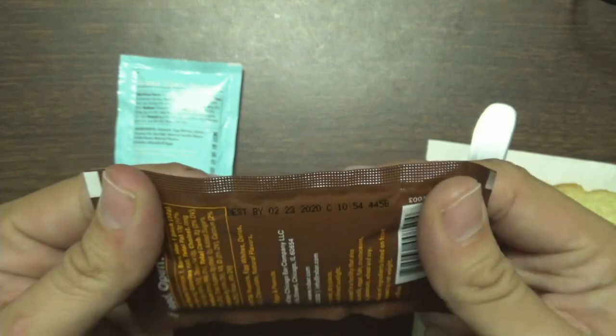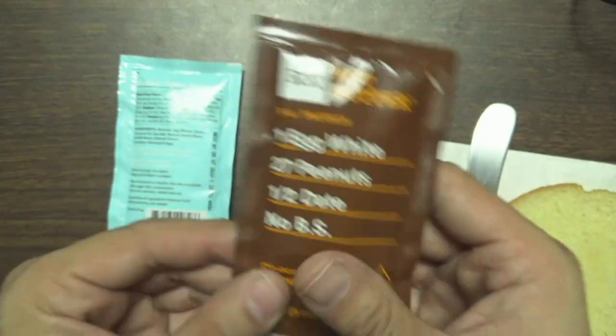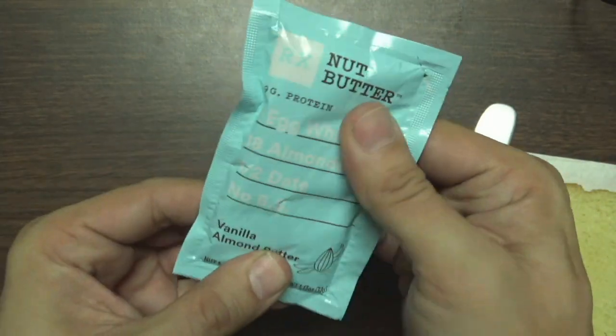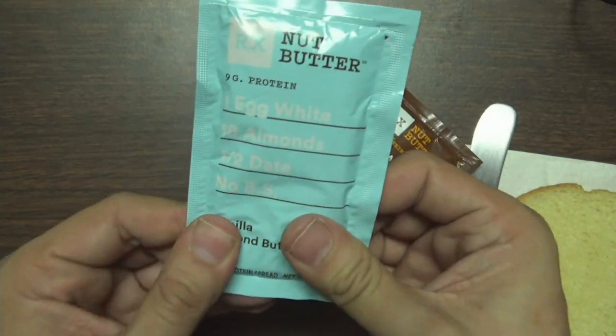And it is still good until three months ago. Yeah, I've got — and it says knead. This one's fairly soft. This one's rock hard. This one's vanilla almond peanut butter. And it's got one egg, of course, and 18 almonds.